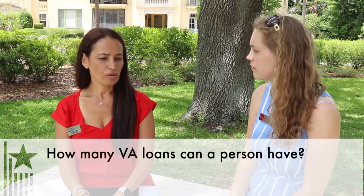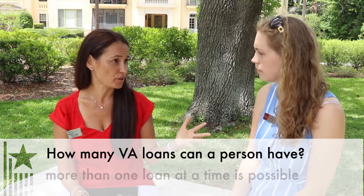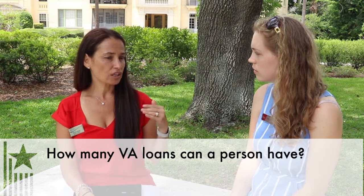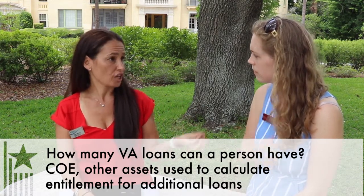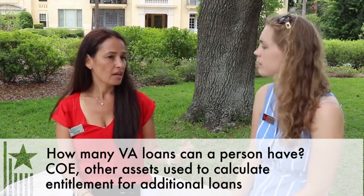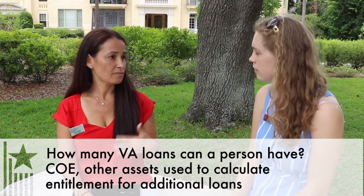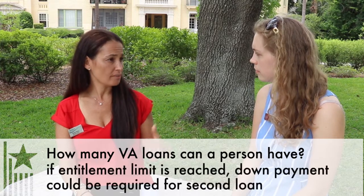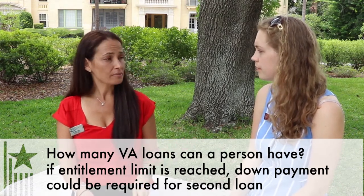Meredith, is there a limit to how many times you could use your VA benefit? The answer is no. You can actually have more than one VA loan at a time. People think you can only use it literally one time — that's not true. You can use your VA benefits over and over. As far as having more than one property at one time, we look at what your entitlement is from that Certificate of Eligibility. If you already own a home in, say, Georgia that you purchased for $150,000 using your VA eligibility, and now you're getting stationed in Florida and plan on purchasing a $200,000 home, we run a basic calculation to show how much entitlement you have left. You can absolutely have more than one.